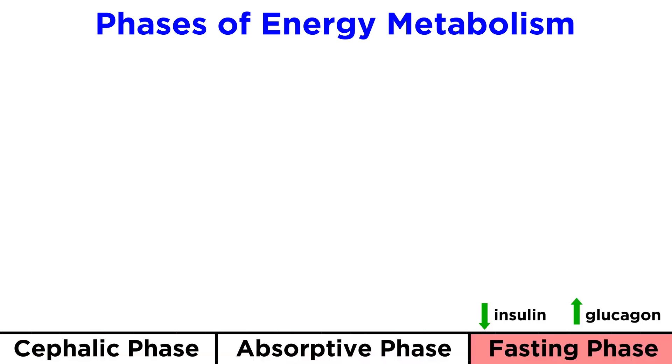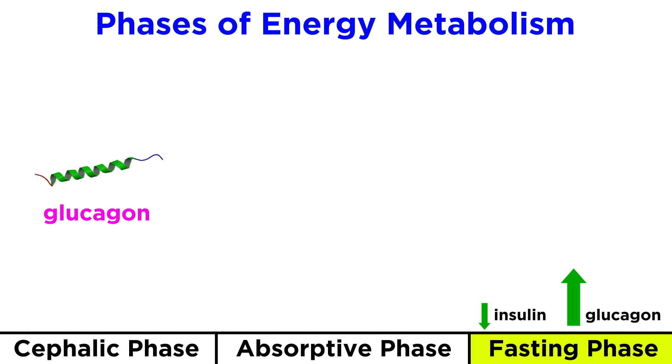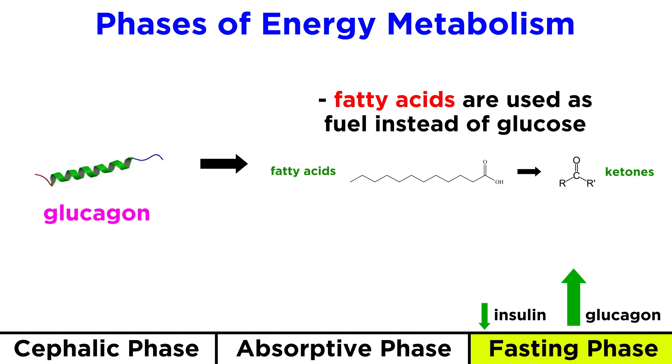By contrast, the fasting phase is characterized by high levels of glucagon and very little insulin. This causes the body to break down glycogen to get more glucose that is ready to be metabolized, so it's like tapping into energy storage when we need it. Especially high levels of glucagon during extended fasting promotes the release of fatty acids from adipose tissue to be used as the primary fuel rather than glucose. These fatty acids are converted to ketones, which is why this state is referred to as ketosis. We will discuss this in great detail in the upcoming nutrition series.